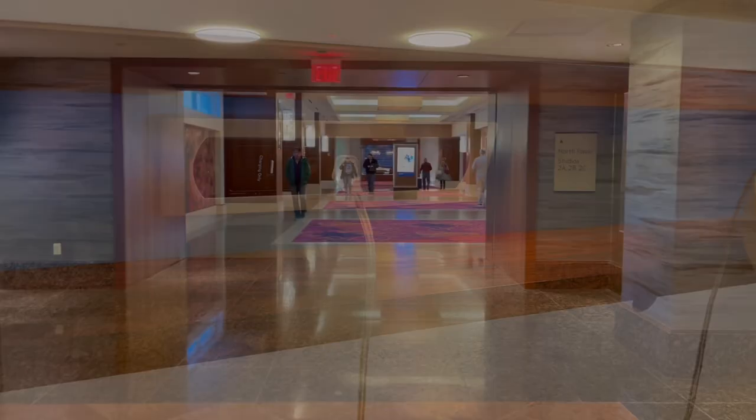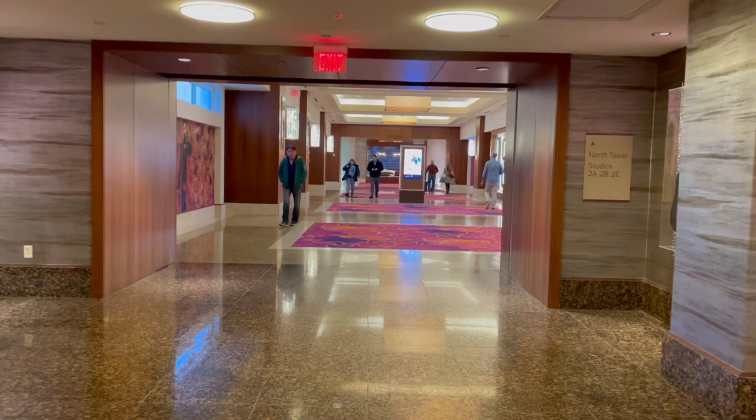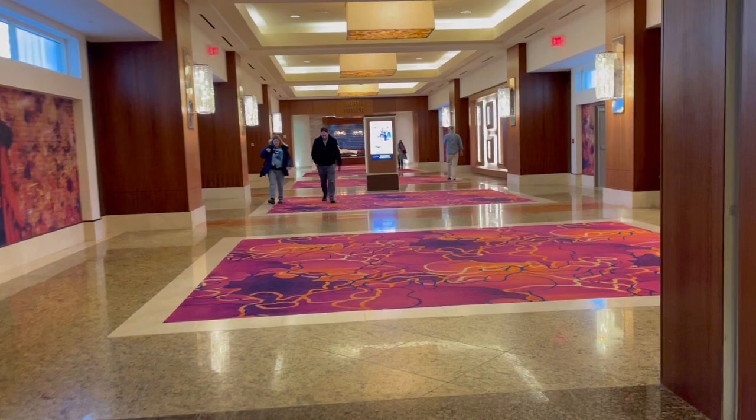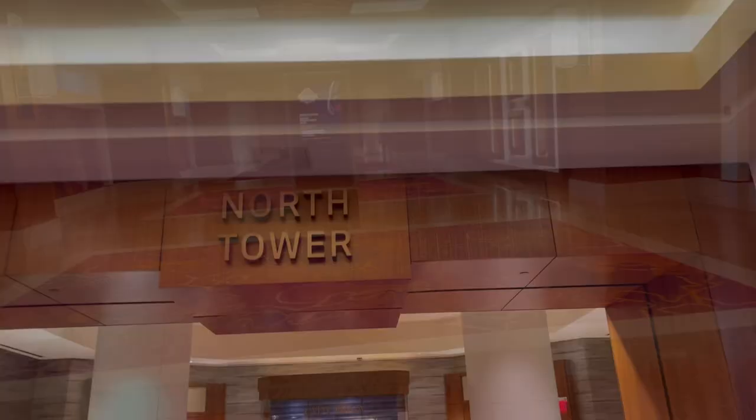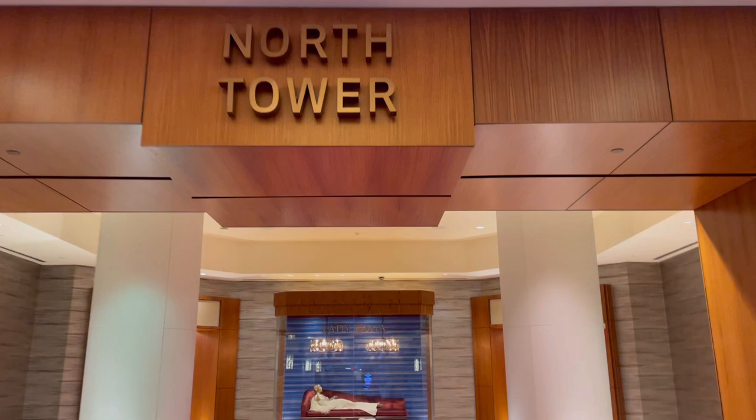Are you someone that stays at Hard Rock? Let me know in the comments below if you prefer the north or the south tower. Now we're going to check out the room in the north tower. Down this long hallway — you have to access it from floor two, so if you're checking in you're going to have to take the escalator or elevator to floor two to go through this hallway to get to the north tower.